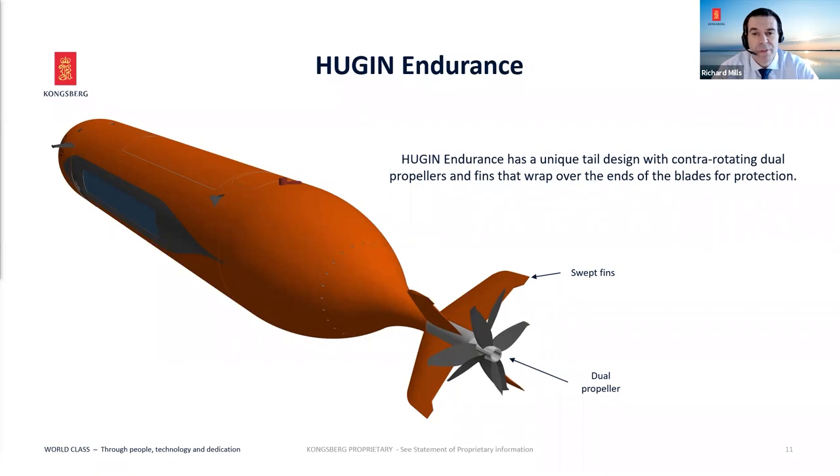The swept fins at the back — the control planes — are bigger than before for effectiveness given the size and weight of the vehicle, but they're also swept, more streamlined, and reduce drag. They're more efficient and provide a little bit of protection for the propellers on the arc of the vehicle.